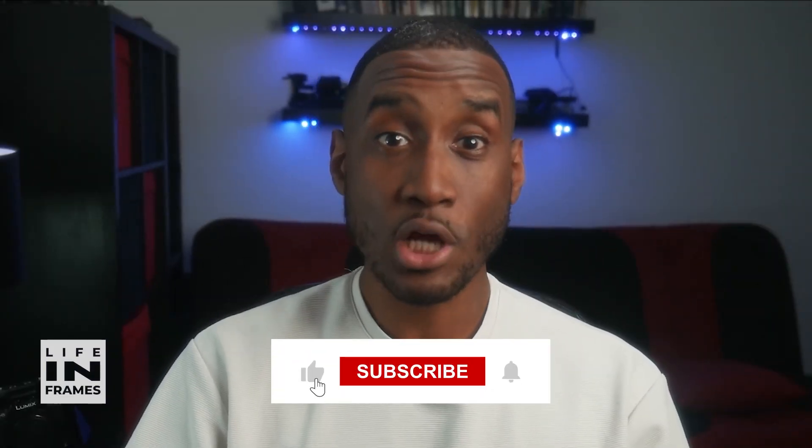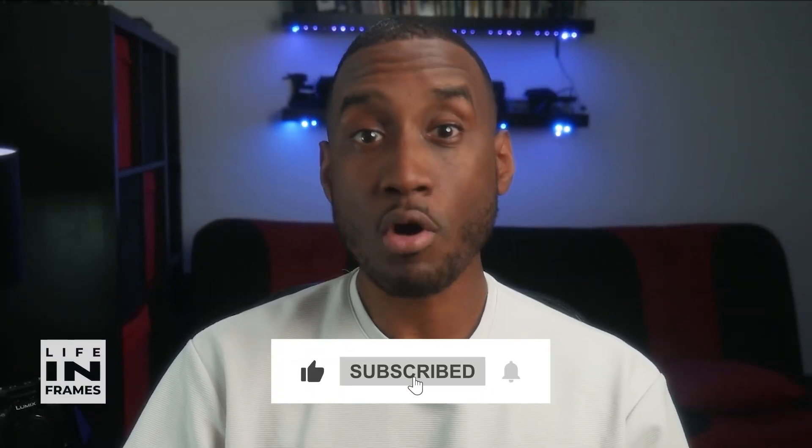If you like this content, please share it, smash that like button, subscribe and hit the notification bell, and I'll see you next time.